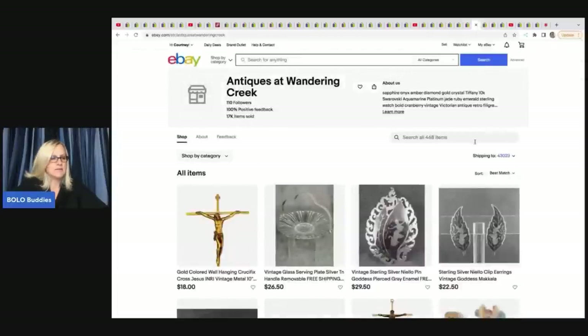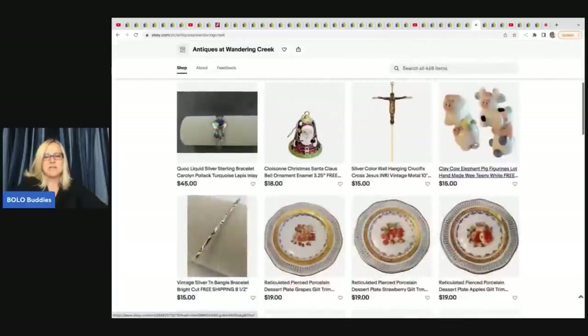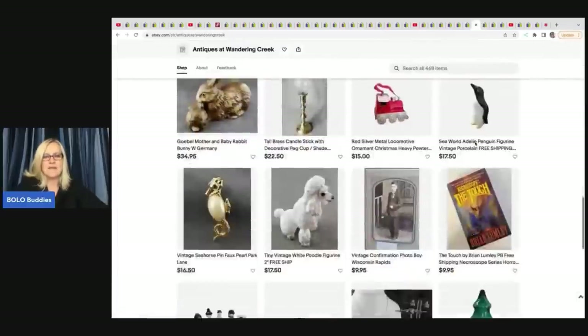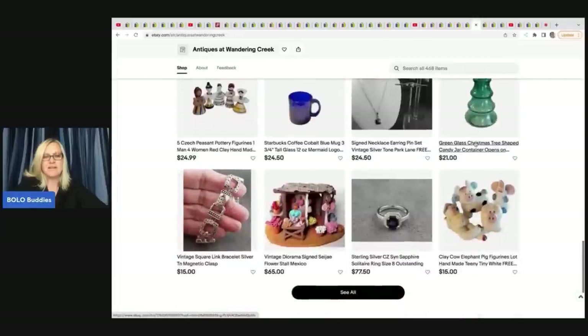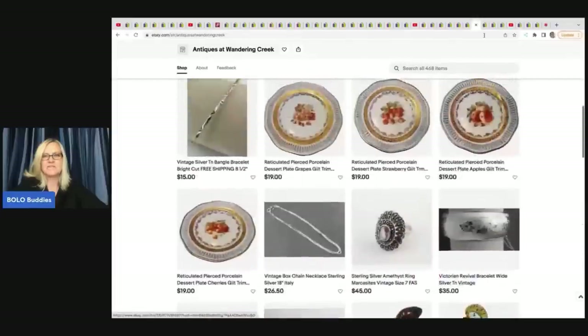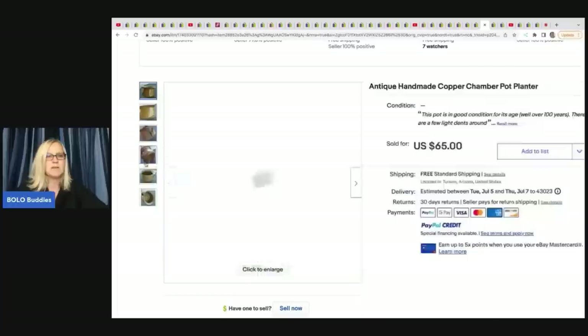Antiques at Wandering Creek - look at this store, amazing and fun items with lots of variety. She sold this antique handmade copper chamber pot planter. She got it at a private pick for $1 and sold it for $65 with free shipping. It's not in great condition, but would you have picked this up or left it behind?